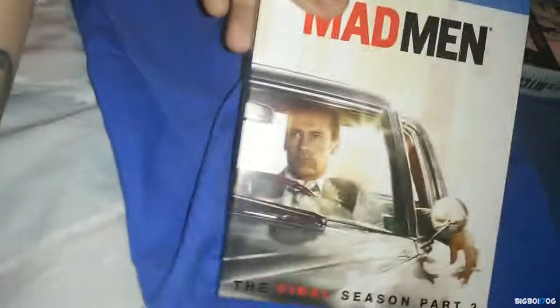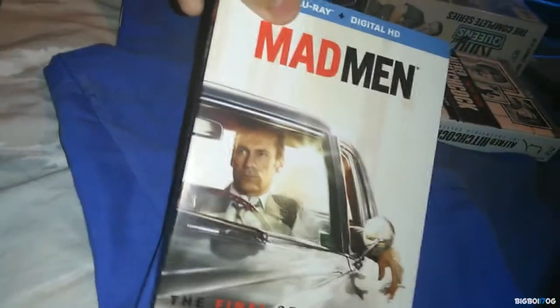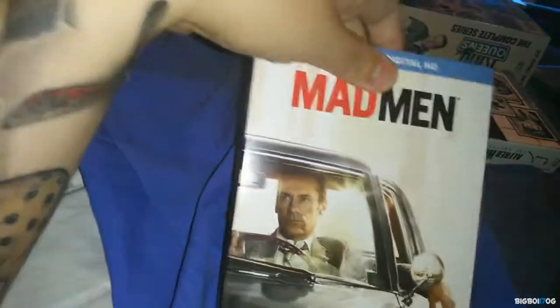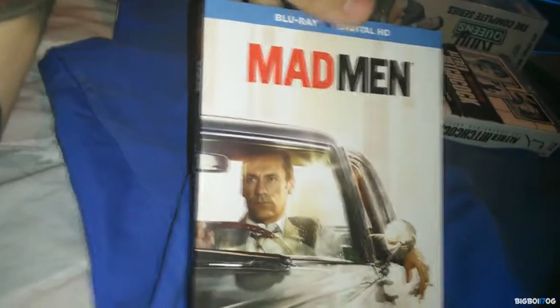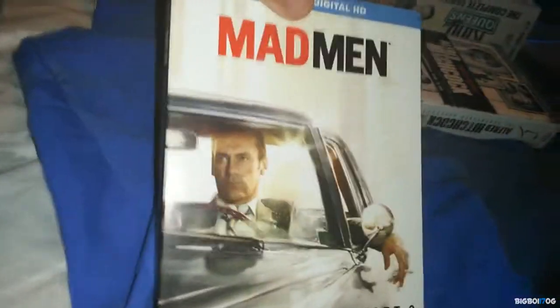Next up we have Mad Men, the Final Season Part Two on Blu-ray, picked up from Target. I was actually able to get it for $4.99 — amazing for a TV show. I wasn't going to get it on release date, figured I'd wait for a price drop from $24.99. Glad I waited — it's one of my favorite shows of all time.